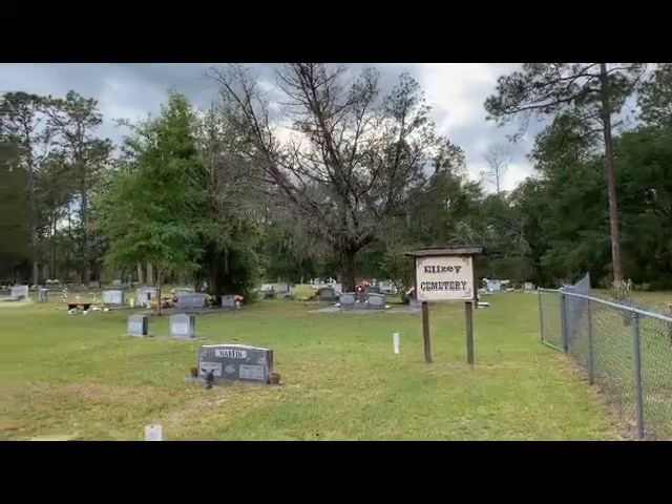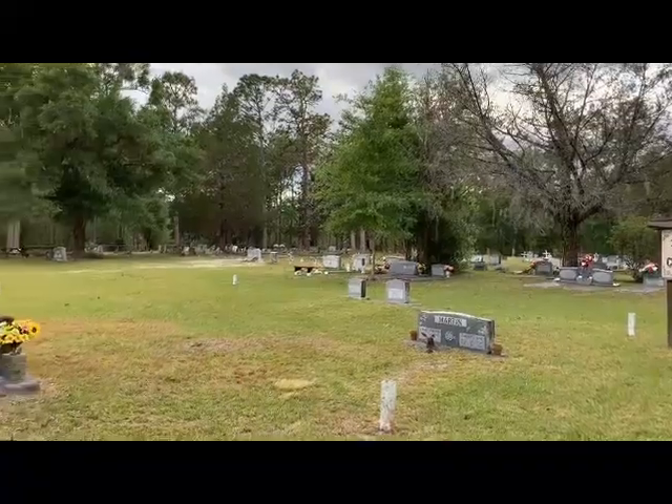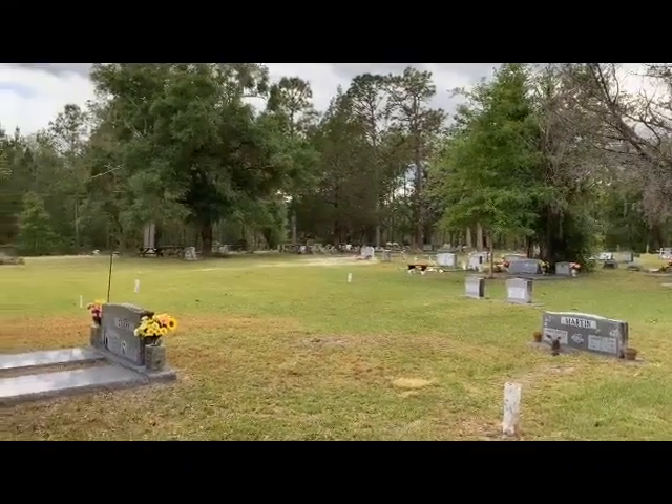Geocaching brought us to another cemetery today — more history, more memories. Now on to the cache. This is why we're not eating in my car! An ending to a fun-filled day: lots of smileys, a few DNFs, but a great time with great company and great ice cream. Keep caching — see you next time!